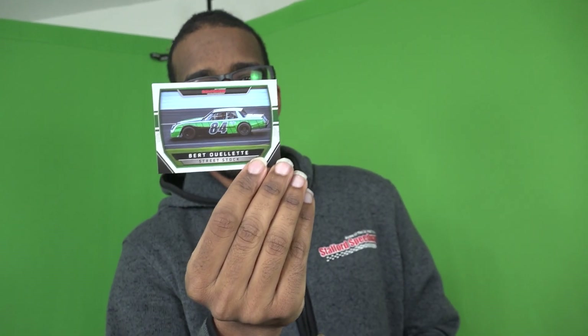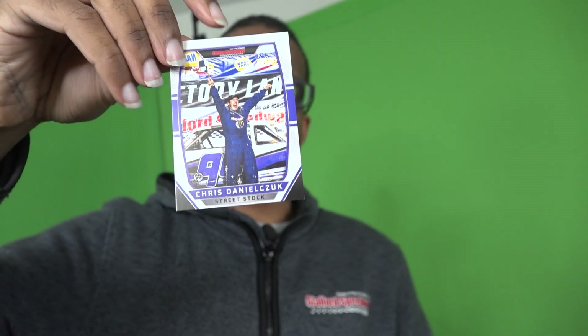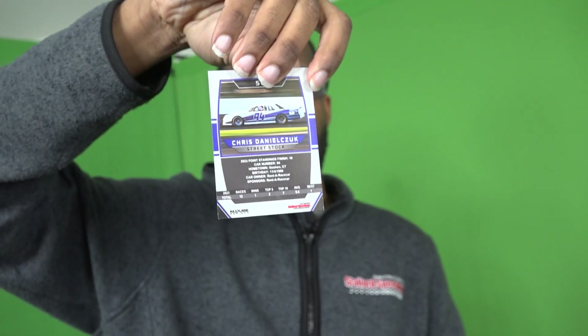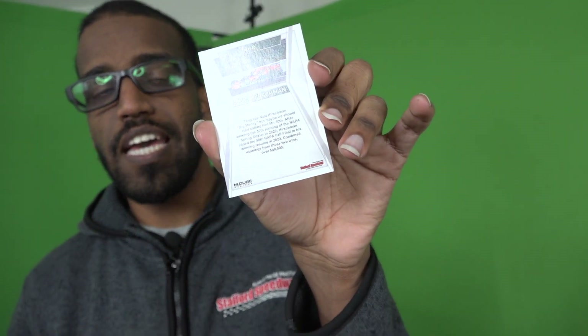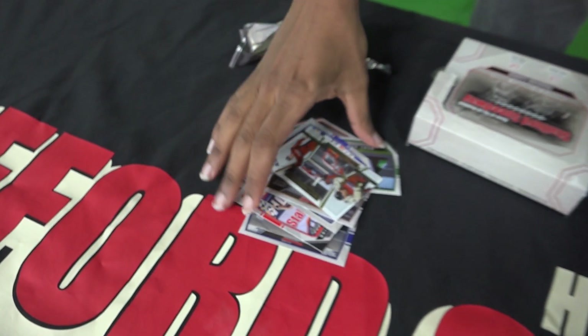Next is Burt Ouellette in the 84, racing for Randy Higginson full-time in 2024. Chris Danielchuk — that memorable first street stock win last year in the rental race, card 94. And my special card is Matt Hirschman — the 50th Napa Spring Sizzler and 50th Fall Final victory. Here's the back. Matt Hirschman is looking to get his second Spring Sizzler victory in the last three years, come April 28th at the 52nd Napa Spring Sizzler.